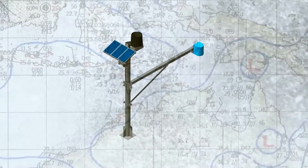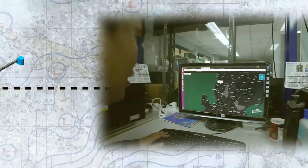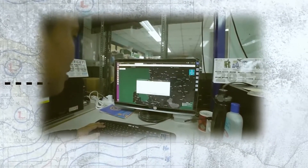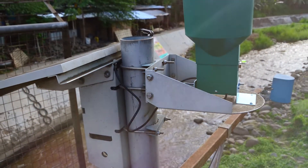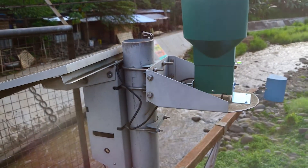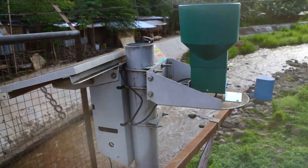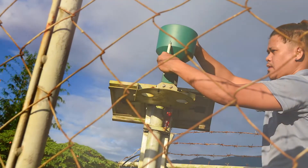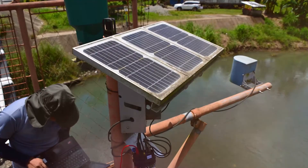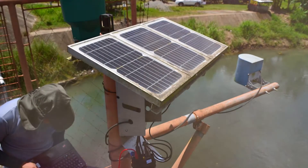The Tandem Station is basically a combination of our Automated Rain Gauge, or ARG, and the Water Level Monitoring Station, or WLMS. The ARG measures rainfall amount, duration, and intensity, while the WLMS measures water levels and the rate of change of water level in critical flood-prone areas. Having a dual purpose, the Tandem Station can gather and record rainfall parameters and water level simultaneously.